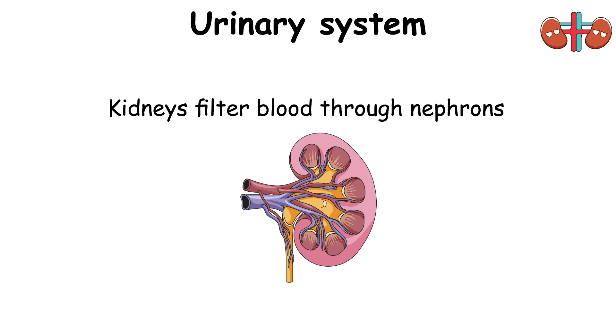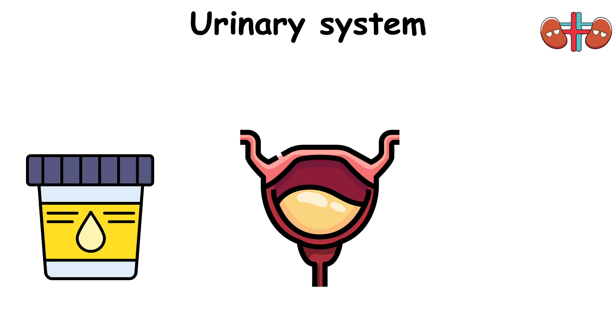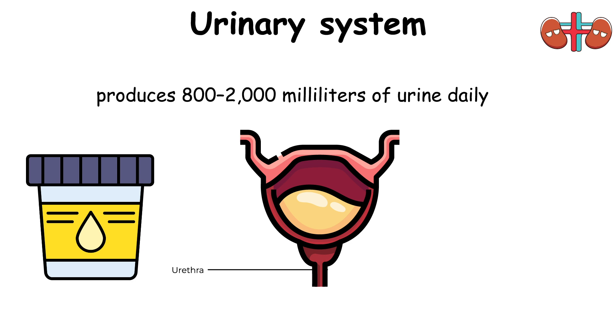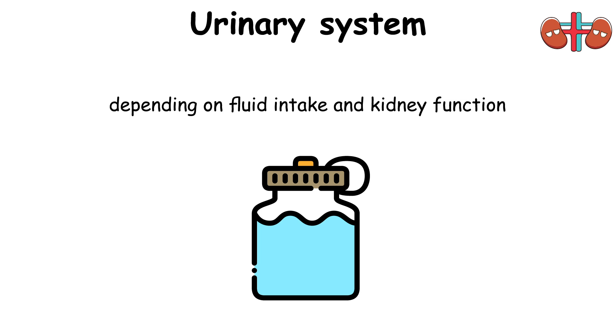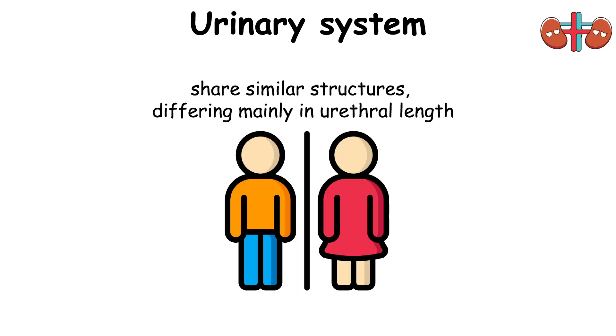Kidneys filter blood through nephrons, extracting waste and excess substances to form urine. This urine travels via the ureters to the bladder for storage. During urination, urine is expelled from the body through the urethra. On average, a healthy individual produces 800–2,000 milliliters of urine daily, depending on fluid intake and kidney function. Both female and male urinary systems share similar structures, differing mainly in urethral length.